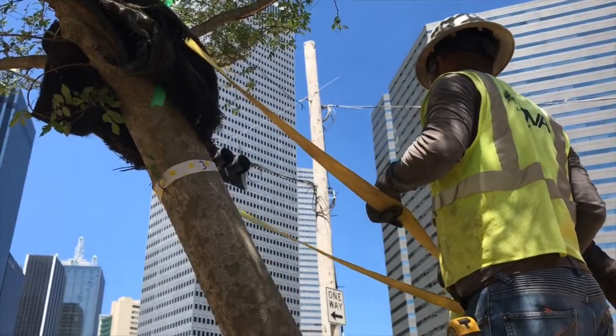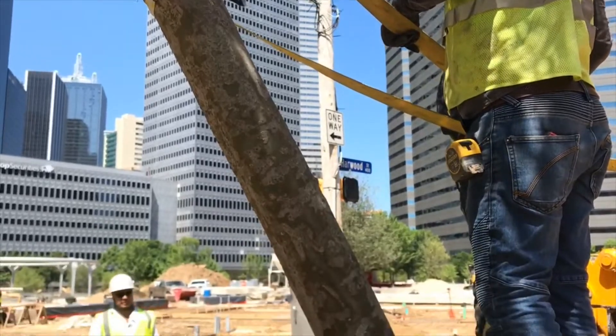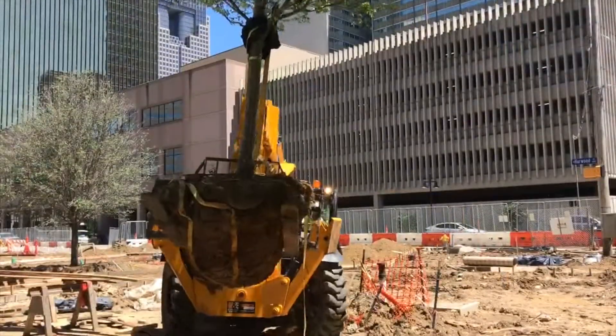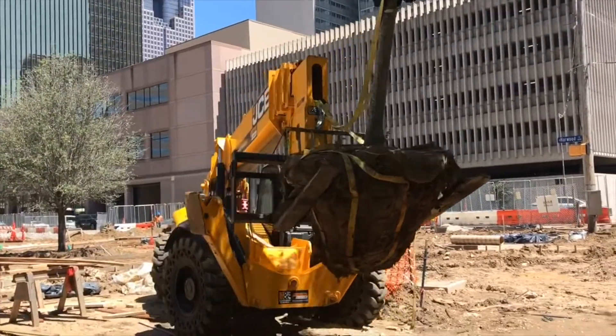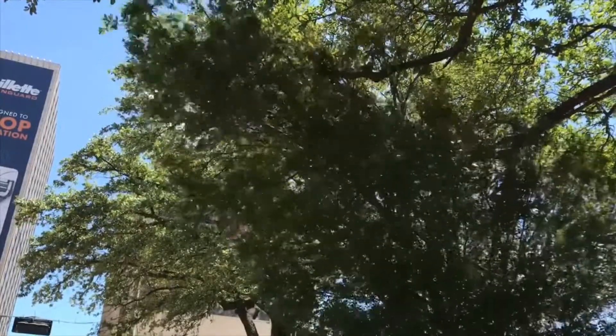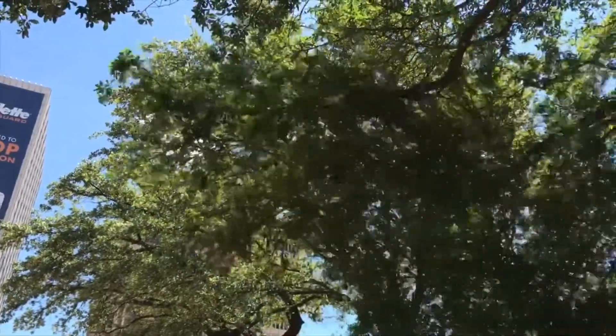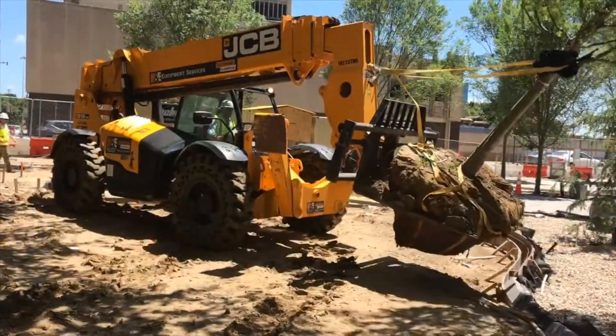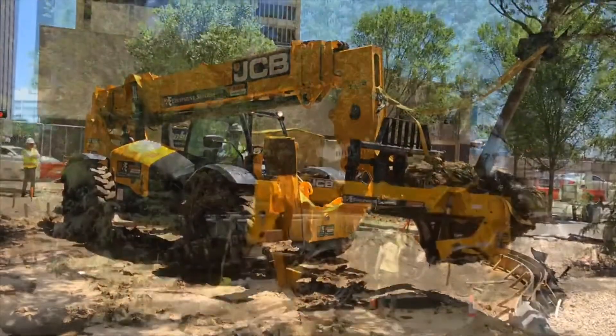This morning our contractor, Nova, has taken the trees from their storage area, has moved them down Harwood Street, under utility lines, through existing trees, over the top of work that is to come, to place this Lacebark Elm — which weighs approximately 6,000 pounds and is about a 7-inch caliper tree — into its hole.